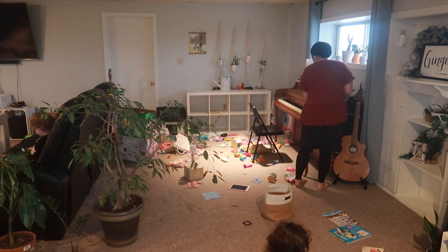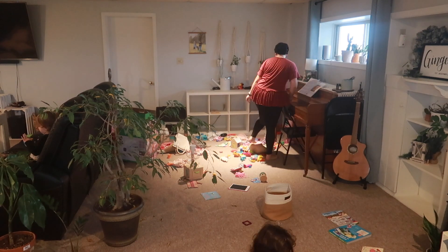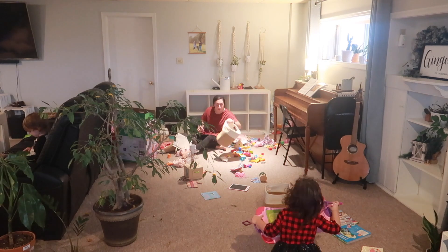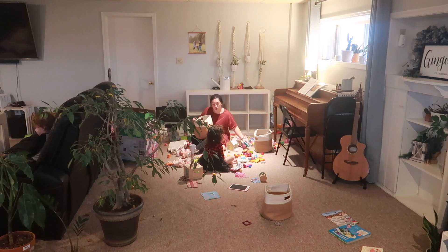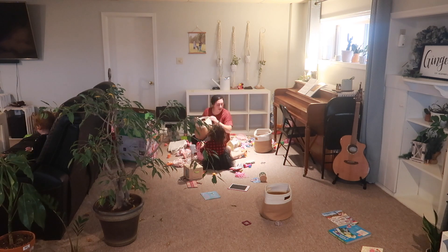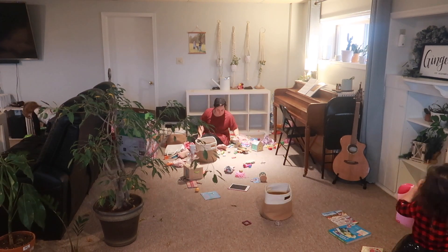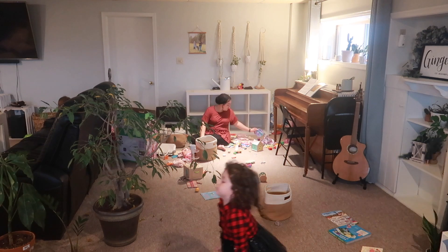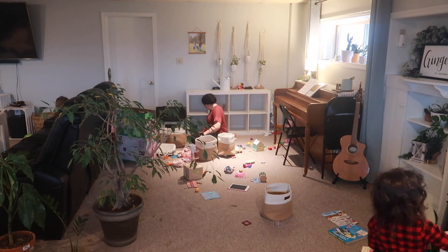Hey guys, welcome back to my channel. I'm starting this video off first thing with some cleanup and organizing here in the new year. If you're anything like me, a new year, a new month, a new week gives me motivation to get my house in shape and start off with a fresh slate. We are starting back at my kids' toy corner and it truly was a disaster. Also, we have company coming over later this week, so that's another reason why we are doing a good cleaning to start the week off so my brain has extra space.